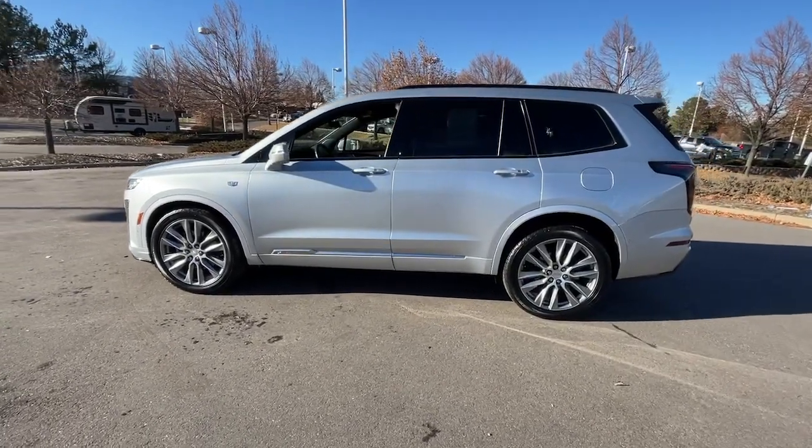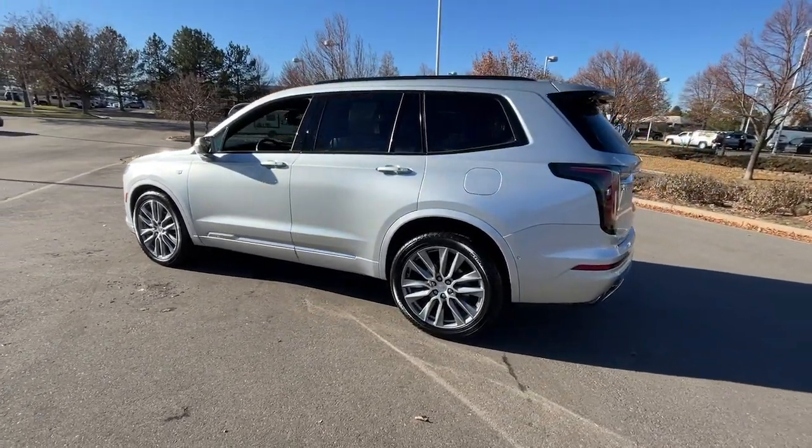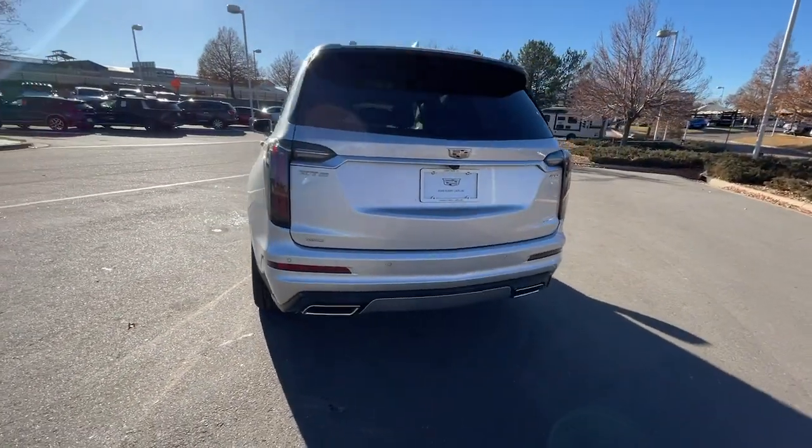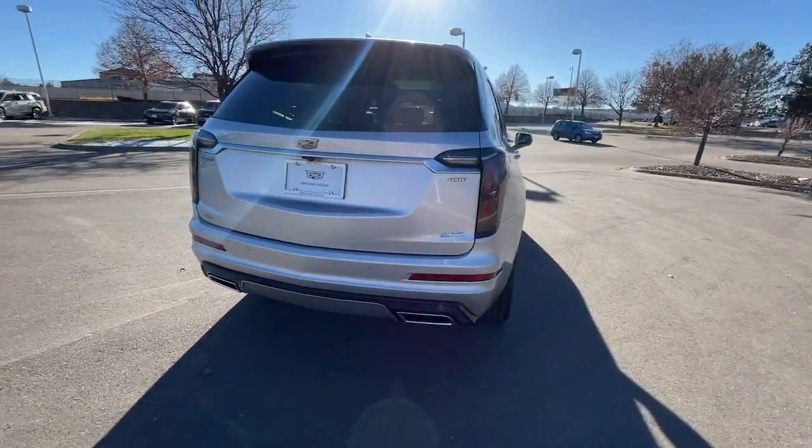You will love the features of this 2020 Cadillac XT6. With less than 35,000 miles on it, make the journey all it can be in this stunning XT6.